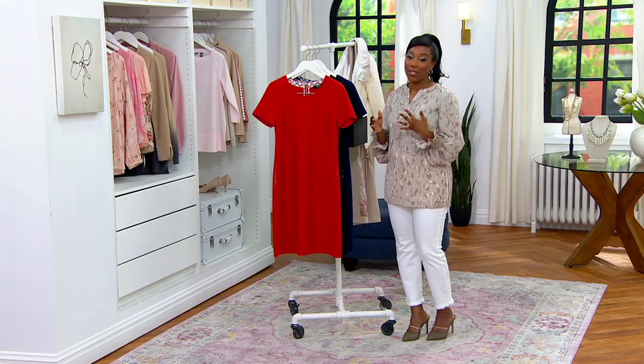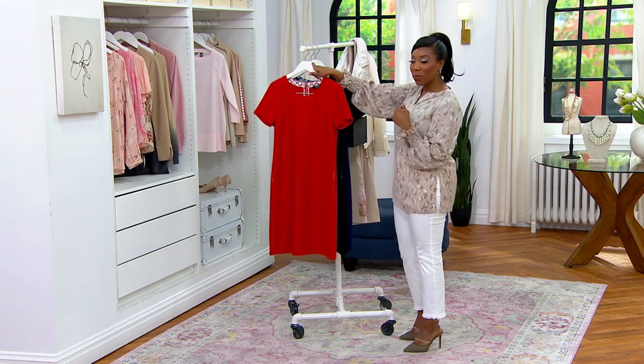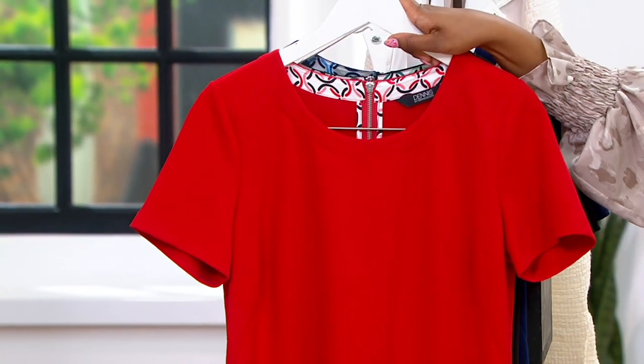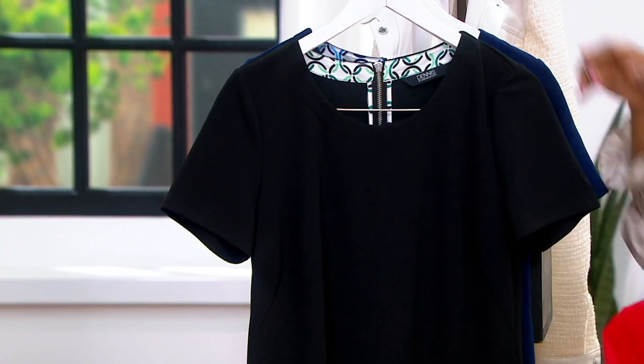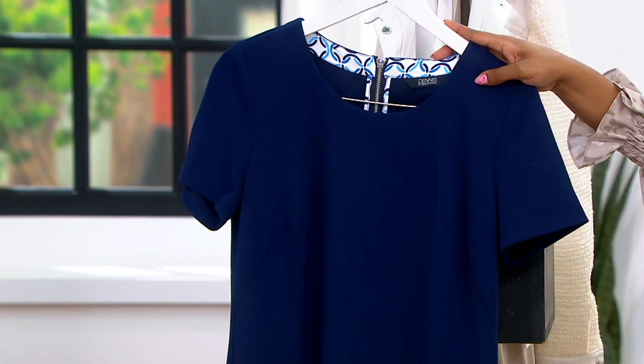The same three colors in the jacket are available in the dress, so if you want that matching look, you can get that with this. Here is your red — you've got to have a red dress. I love a red dress. Here's the black, and we also have navy as well.